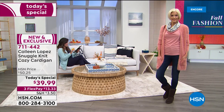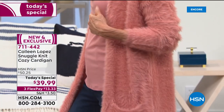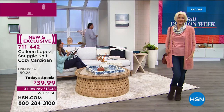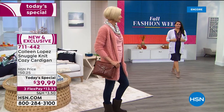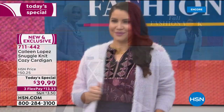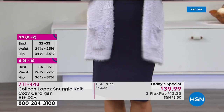Crystal says she's loving the black — classic color, really can't go wrong. Judy says Colleen is her favorite host and she's never disappointed. Lisa is getting the black in addition to the Antique Rose. Jeanette is asking about sizing and how to order, so we'll pop that up on the screen. We say order by bust measurement.